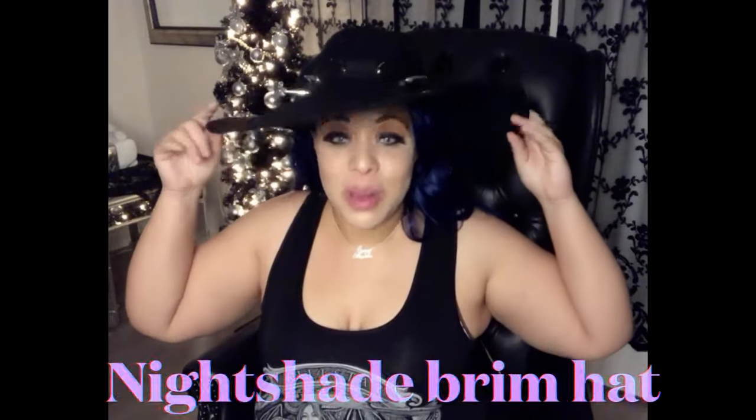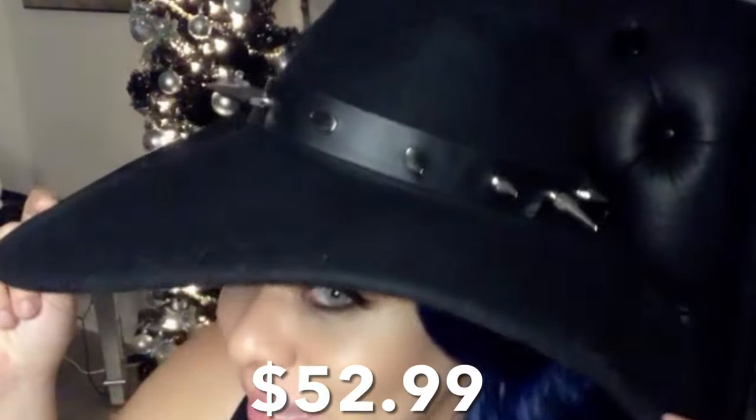The first thing I want to start off with is this hat. This is the Night Brim Hat. I mean, this is insane. Look how big this brim is, and look at those spikes. I've had my eye on this hat forever, ever since they released it. I was like, this is everything. I am a sucker for spikes. It says 'have arrived.' It's just so cute.